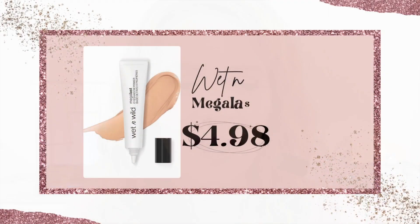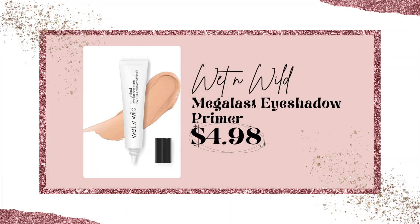I can't be without an eyeshadow primer. The one I love that's so affordable is from Wet n Wild — this is their Megalast eyeshadow primer. It helps the shadows to stay on all day, look smoother, and apply much easier.